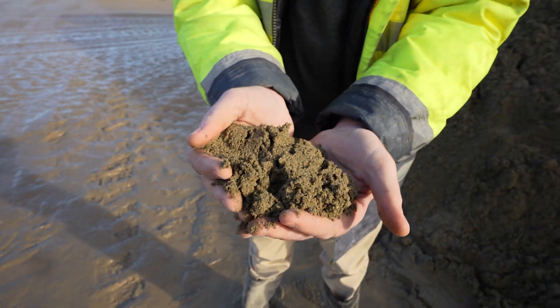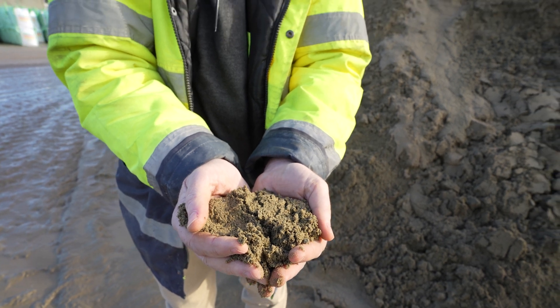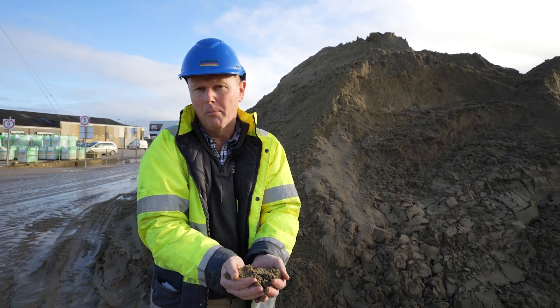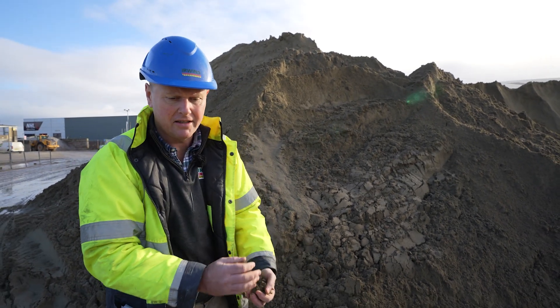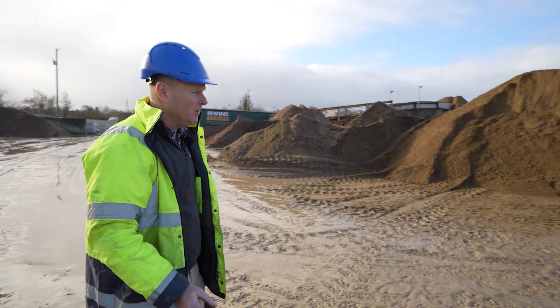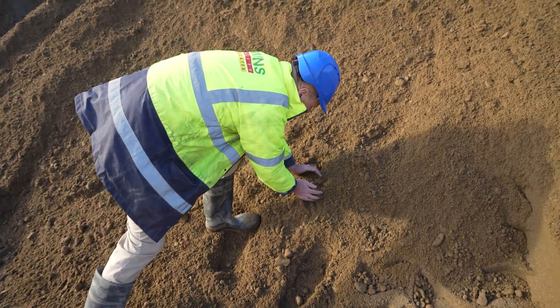The finer sands by themselves aren't really much good for making root zones out of because you need to have medium to coarser particles of the sands to help drainage, so we use these finer sands and then blend them through with some coarser materials. Over here you can see what we call screen gravel and it has got material which is right up to 2mm — this is the coarser feedstock.